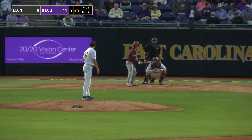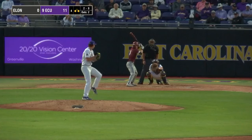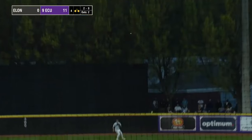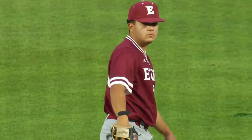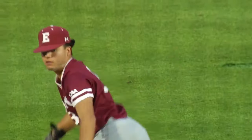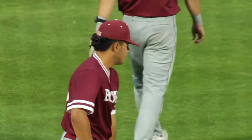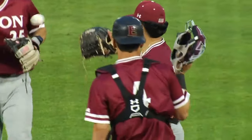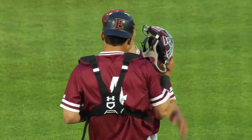Jaden Winter losing a little bit of command here in the fourth inning. I'm not saying that arm is tired right now, but this is certainly the longest outing we have seen from Jaden Winter here at East Carolina. The 2-0 — there's a fly ball to center. Cunningham ranging back, still going, gets under it — out number three for the Pirates.